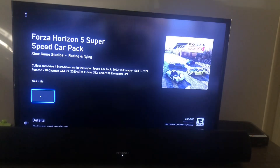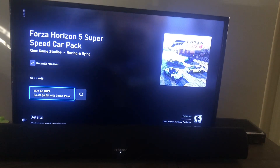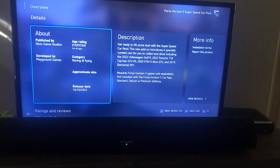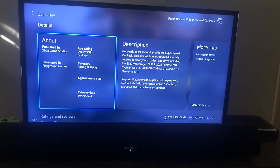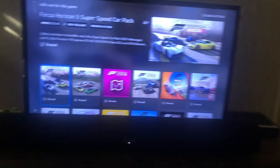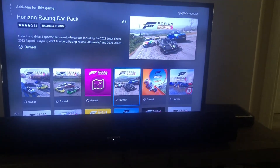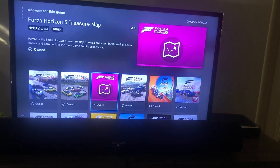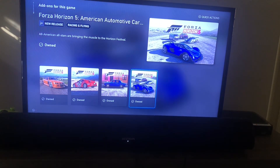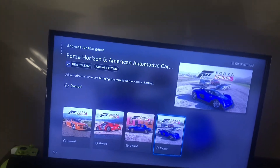And this was released not too long ago — recently released, in fact, almost a month ago. Sorry guys, I'm coughing here. That's the fourth car pack that I've bought so far. I'm giving this one a chance — the American Automotive Car Pack.